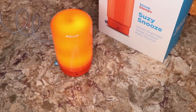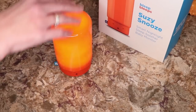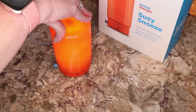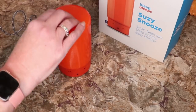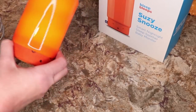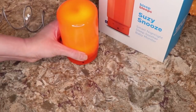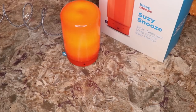Twist Suzy's hat clockwise to increase her brightness, and to dim, twist the other way. She's currently on the brightest setting, so let's bring it down with a twist and then release it. The volume control is on the bottom. I have to set it up with the app, which is available for iOS and Android.